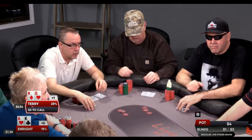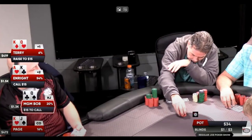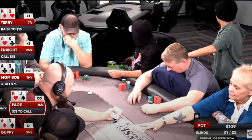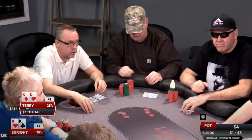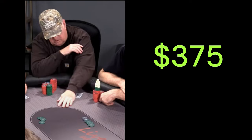We pick up the action as Enright makes a smooth call of $15 holding Ace-King offsuit. Both Buda and Ammo fold to MGM-Bob, who looks down at an Ace and a Queen and three-bets to $75. Over to Paige, he finds King-Jack offsuit and folds, as do Guppy, the General, and Jules. They all get out of the way, and we're right back to Terry. Terry's had a fairly rough night, so he quickly calls the $75. The action is now back on Enright, who pretty much got what he wanted when he smooth-called Terry's earlier raise, and he wastes little time to four-bet to $375.